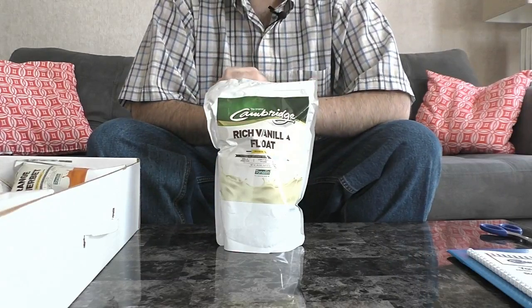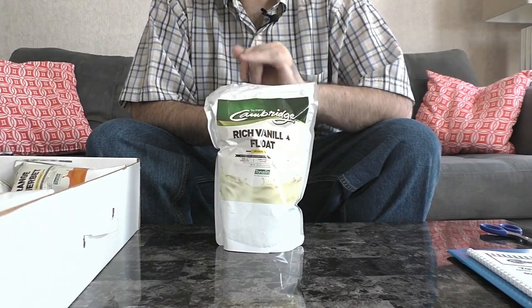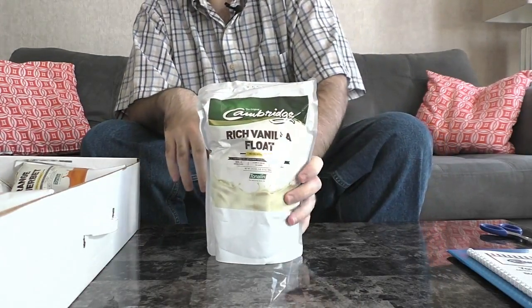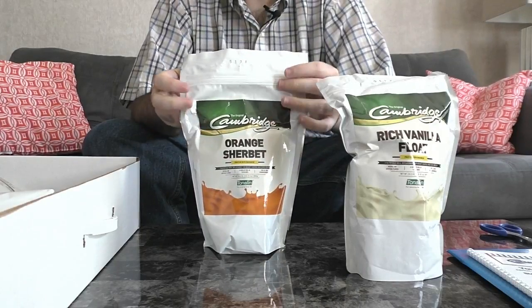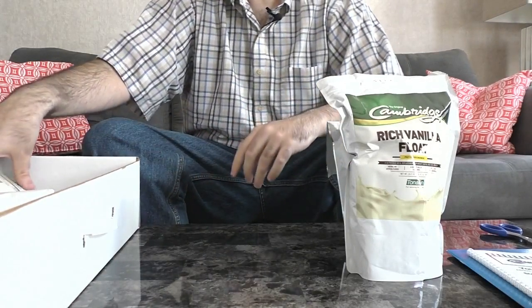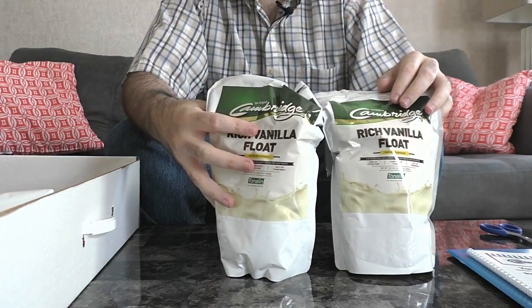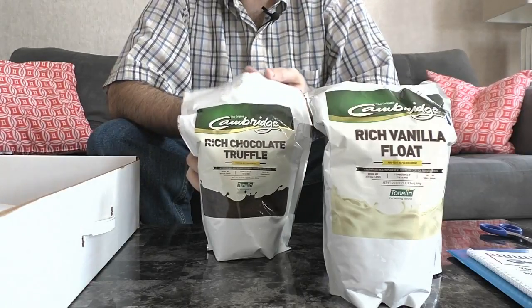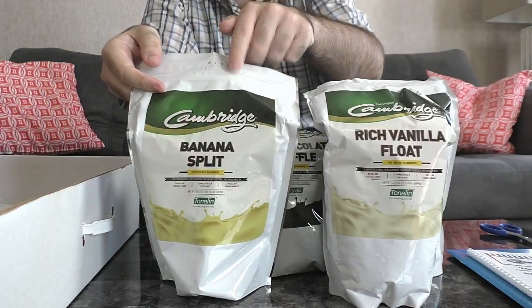Each of the different Cambridge product lines — Food for Life, original formula, and original with Tonilin — has its own distinct flavors, so some you'll only get in the Tonilin brand. Here we have rich vanilla float, which I haven't tried yet. Orange sherbet is a big hit — everyone that's had it goes wild for it, I did a product review on that one. I also ordered two rich vanilla floats, plus rich chocolate truffle which is very yummy, and banana split which I really enjoyed.